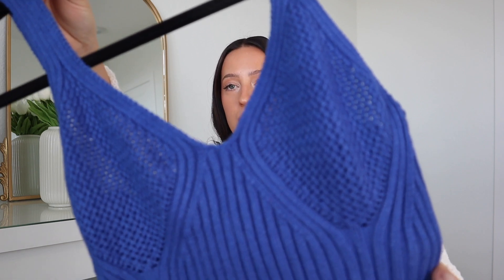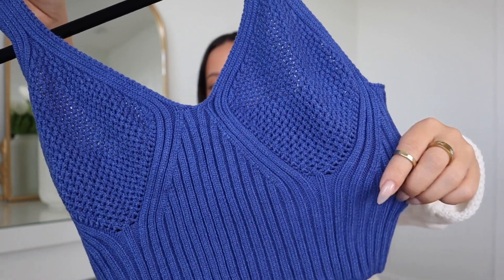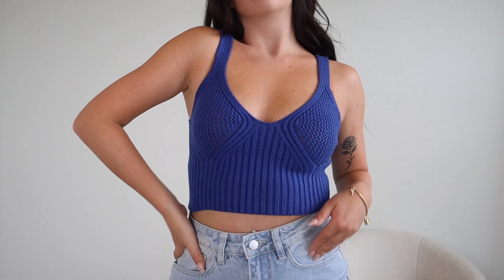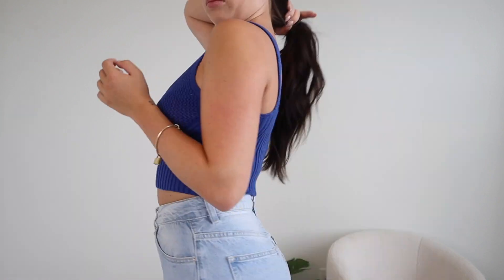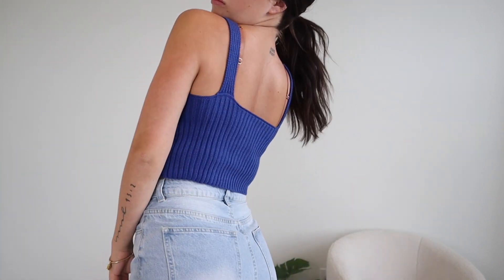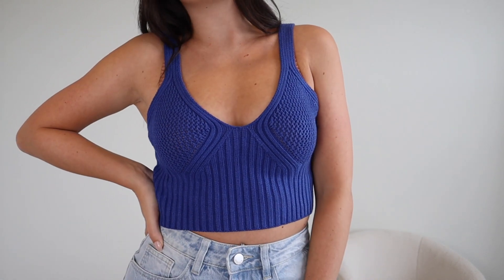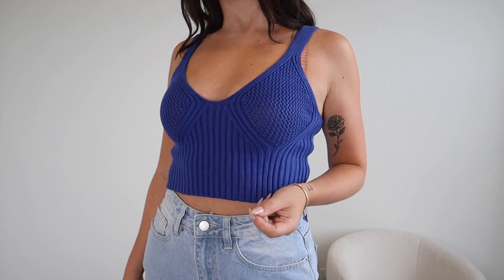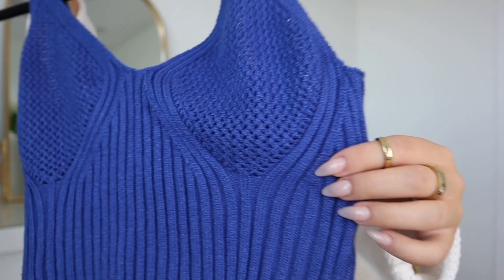Another little top that really impressed me is this little blue chunky knit tank top. Just like the last one, the quality really exceeded my expectations. It's very thick and chunky knit, super soft and stretchy, and overall just looks like amazing quality — looks and feels way better than I could have imagined. I also love this bold blue color. Blue is definitely the color of the fall, and little knit tanks are just perfect for transitioning into cooler weather. I also grabbed this one in a size small and it was very true to size.